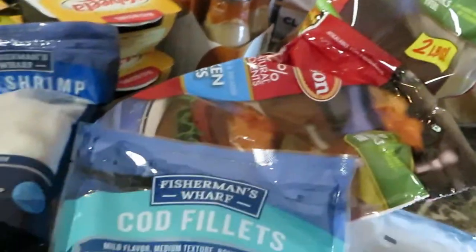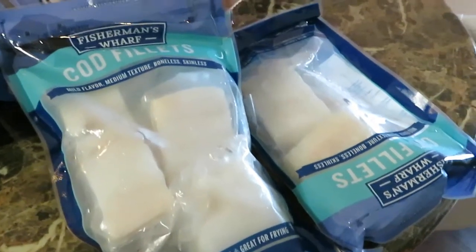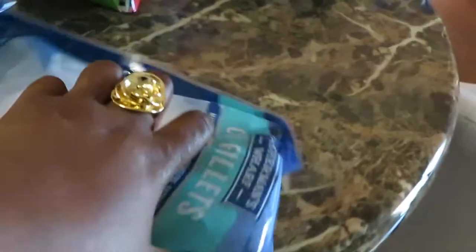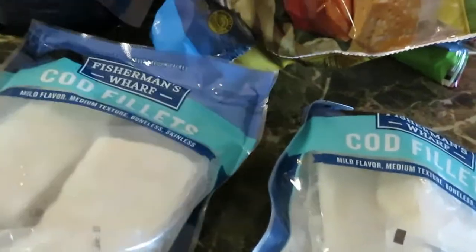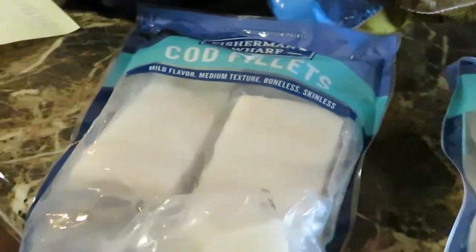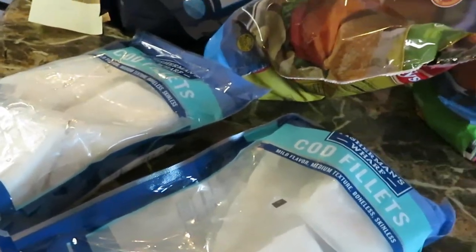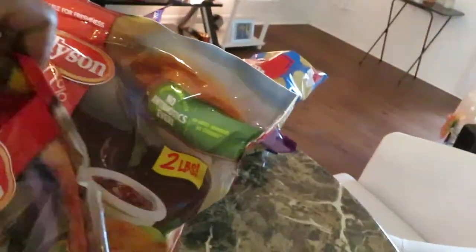I also got some cod fish, BOGO — buy one get one. The cod fish was $5.99, and I got two of those. They're a nice size — about three or four pieces in a bag. Nice size cod fish.